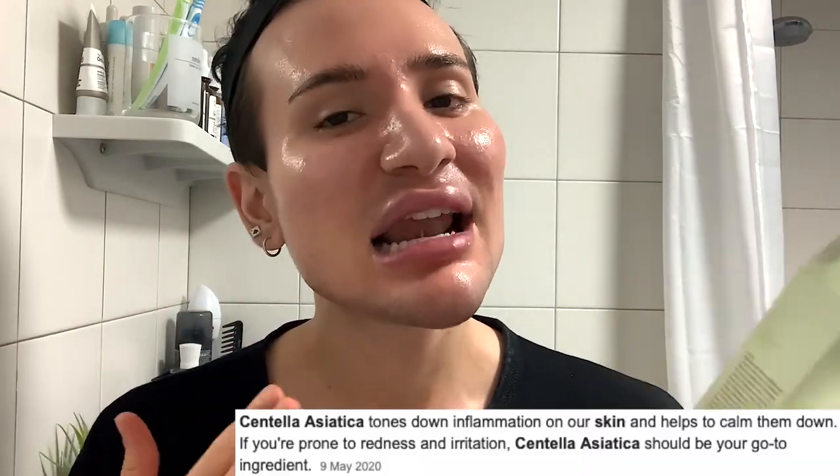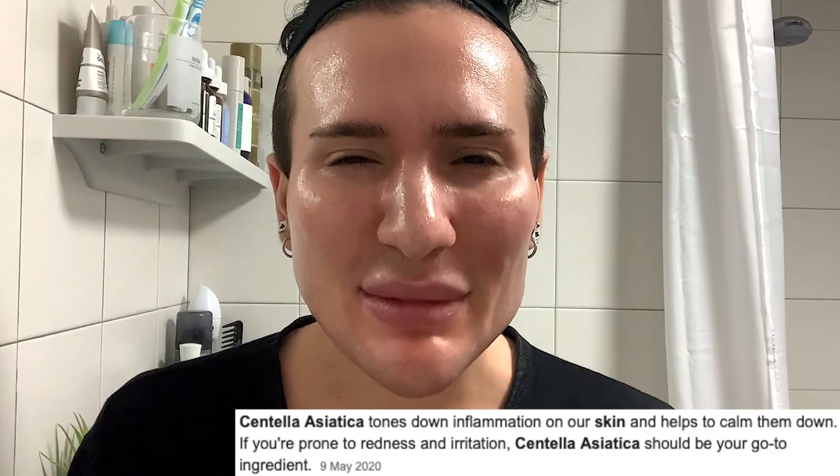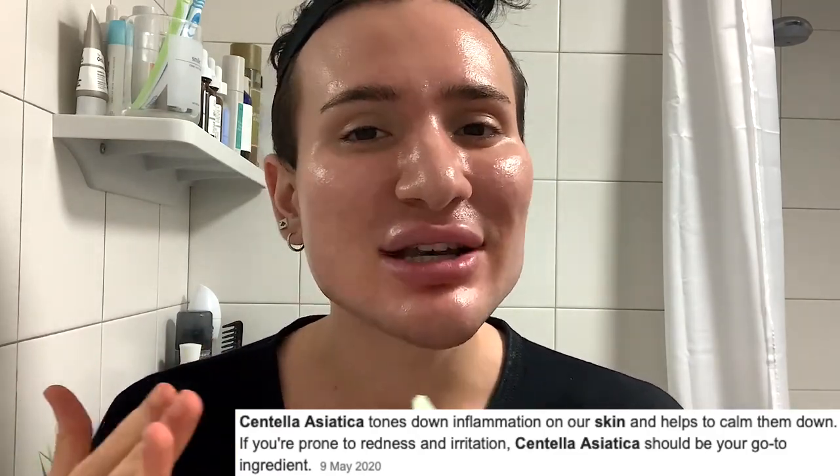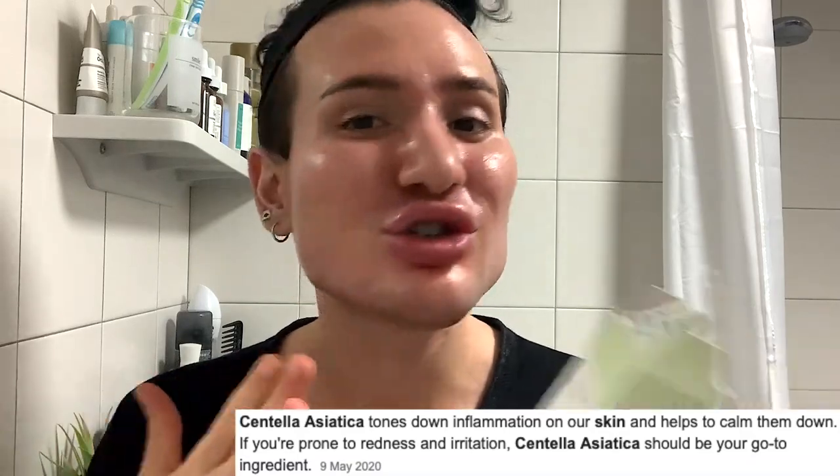So Centella Asiatica leaf water is the first ingredient. Now this is not to be confused with Centella Asiatica extract, because they're two different things. The leaf water is more diluted - it's not going to have the same effects and it's not going to be as strong. But definitely Centella Asiatica has very soothing anti-inflammatory purposes. It's really going to reduce the redness. I always see it as a twin to aloe vera gel because they literally do the exact same thing. So paired together, they're an amazing combo.